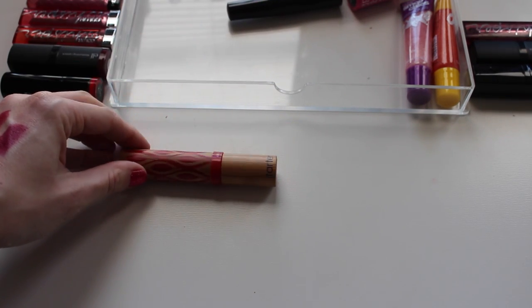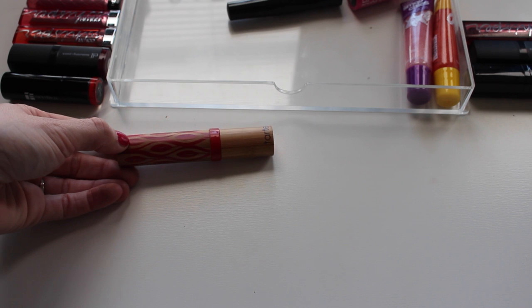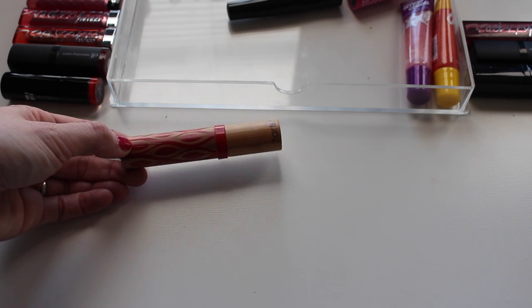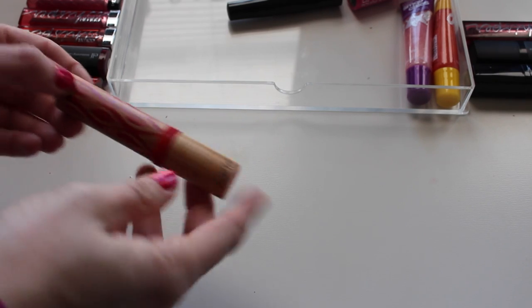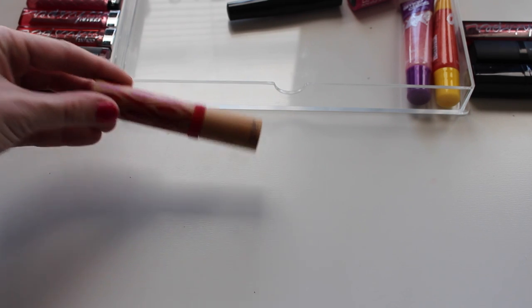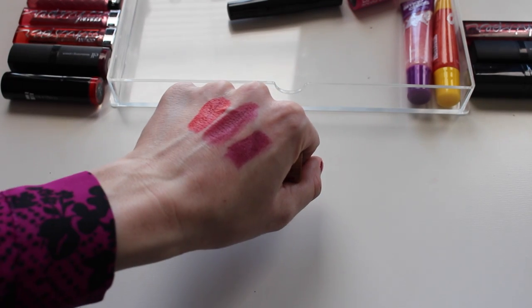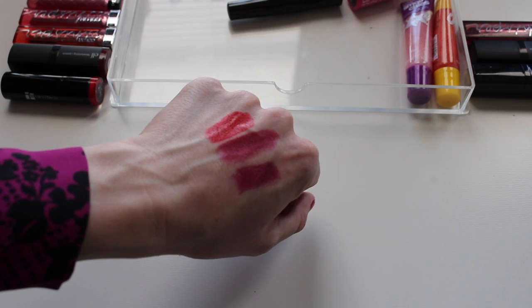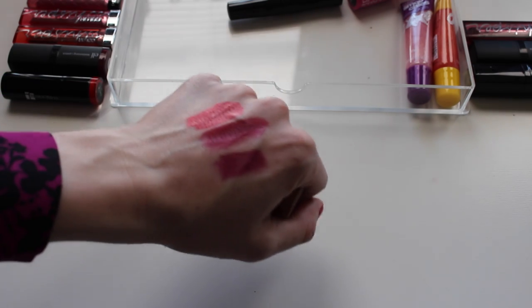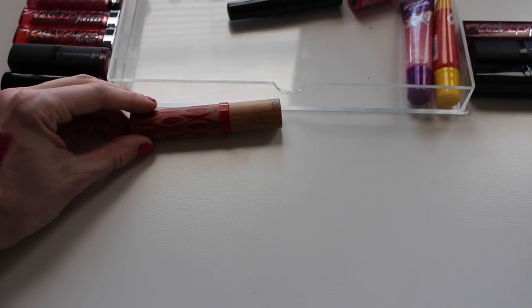This Tarte lipstick in Fierce — I ordered one from HauteLook in a more berry color and they sent me this one instead. I never bothered returning it and now it's too late. The formula is really really nice and the color is absolutely gorgeous, but it's a red I'm probably not going to wear. I already have enough reds. It is crazy buttery and beautiful, but I've only swatched it, so I think that one is going to go.